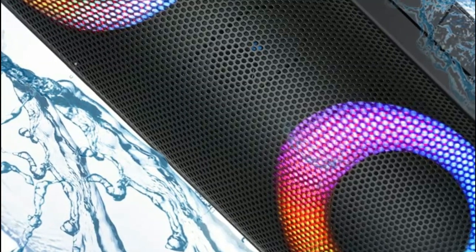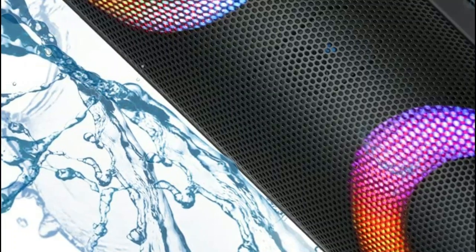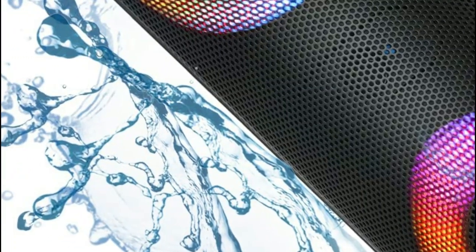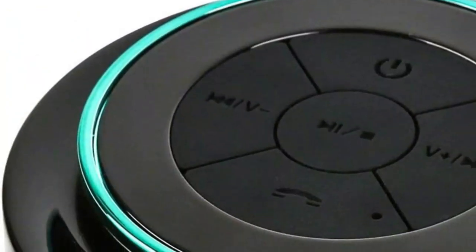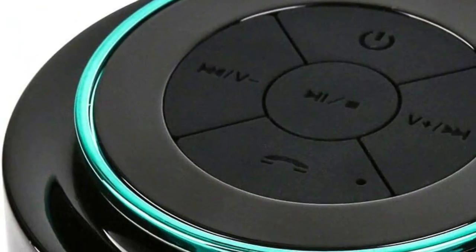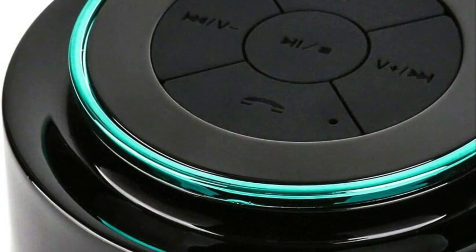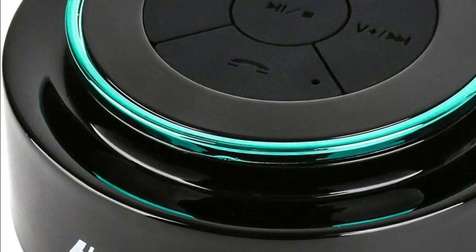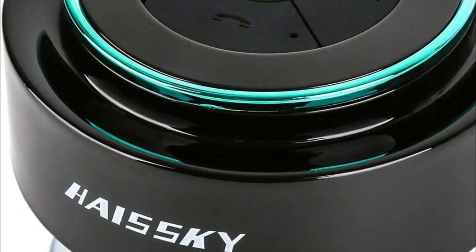Shower speakers can be beneficial for those who use music or audio as a means of relaxation or motivation, as they can create a soothing or energizing atmosphere while getting ready for the day. The waterproof or water-resistant feature ensures the durability and longevity of the speaker, making it suitable for use in wet conditions without the risk of damage. Overall, shower speakers add convenience, entertainment, and personalization to the daily routine of showering.